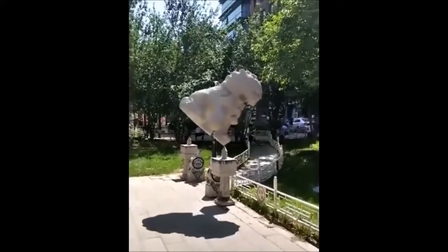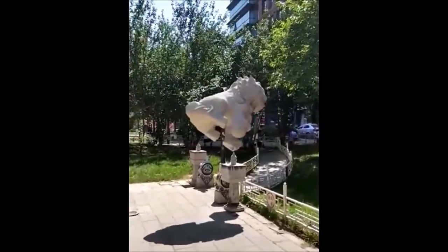I'm not sure why, but there's a bunch of viral videos from China showing a praying mantis lifting heavy objects.